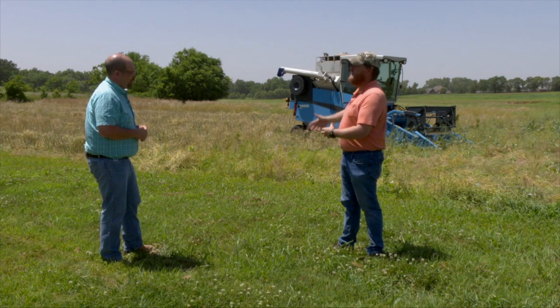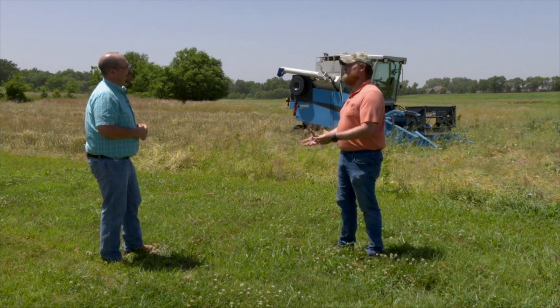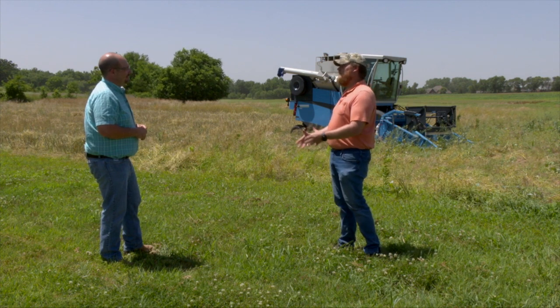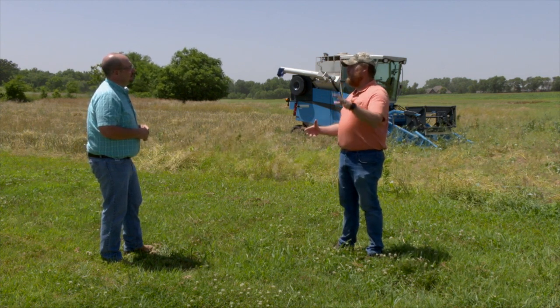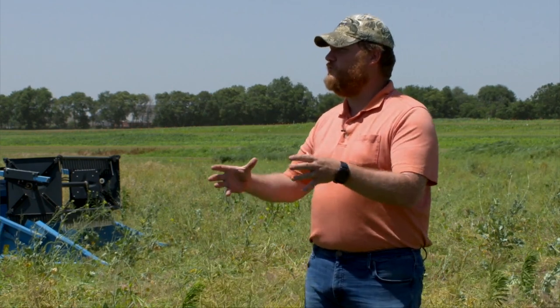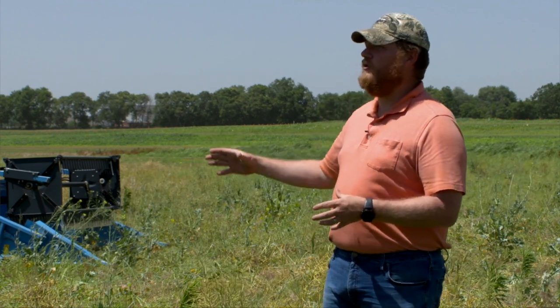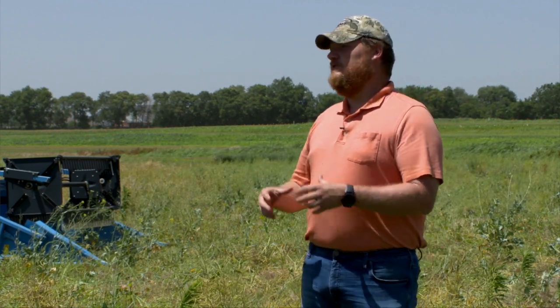East of Tulsa, areas are just now starting to dry out and get crops in the ground. Some folks are putting their first soybean seed in the ground east of Tulsa this week, so they're really far behind there. Out west, there's a lot of corn in the ground looking really good.